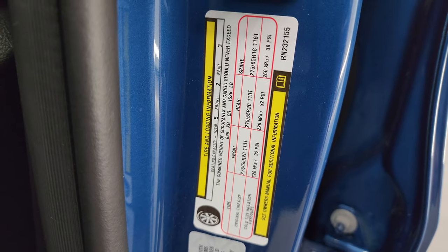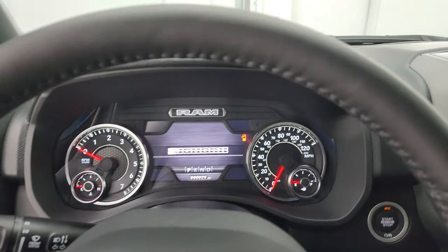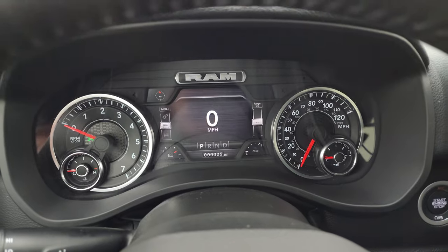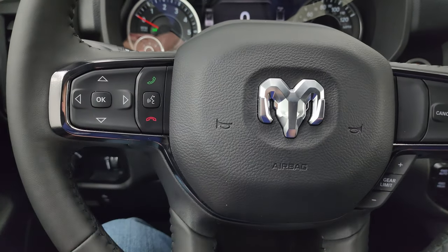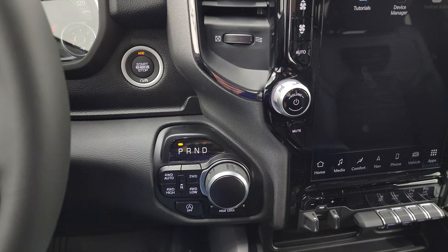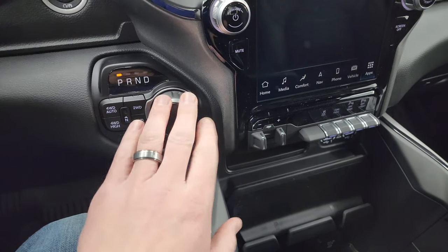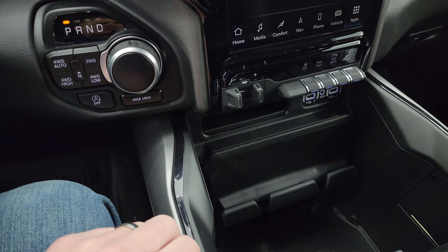I wanted to show you the tire and loading information sticker. People always ask for that. So this one comes with the 7-inch LCD display, the digital speedometer, compass display, battery voltage, oil temperature, all that good stuff. It comes with the heated leather-wrapped steering wheel, cruise controls, and gear selector on the right, Bluetooth and information center controls on the left, audio controls on the back. You get the heated steering wheel, the heated seats, with that Bighorn Level B package. You can see that you get your push-button start, your push-button four-wheel drive right here, eight-speed automatic transmission. This one does have the axle lock. That's also part of that built-to-serve edition, and then the start-stop capabilities.